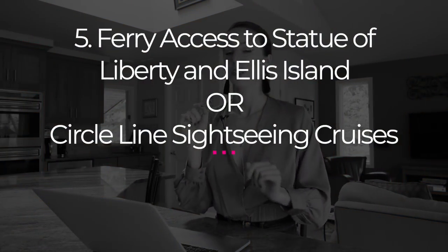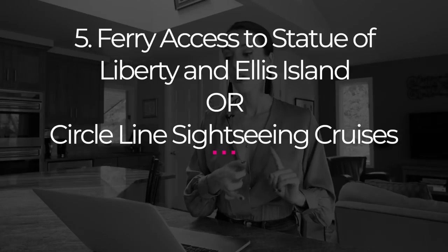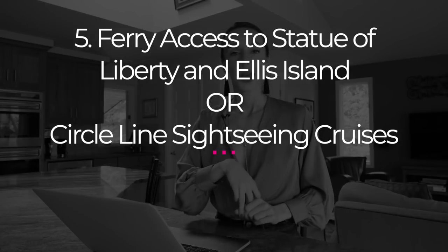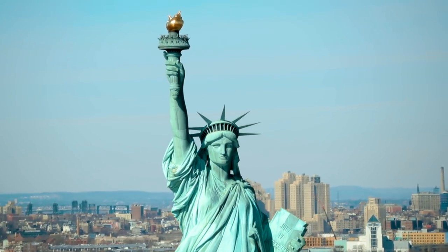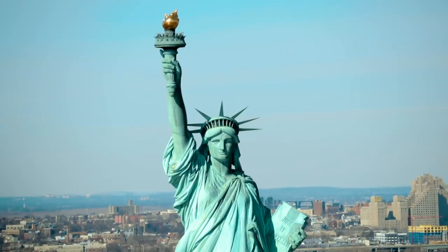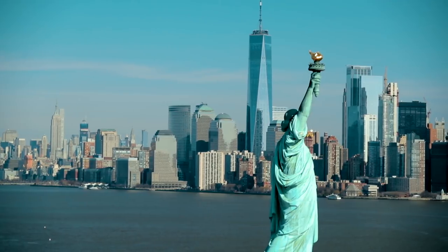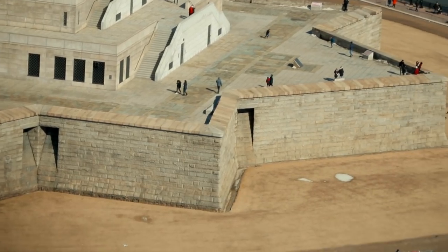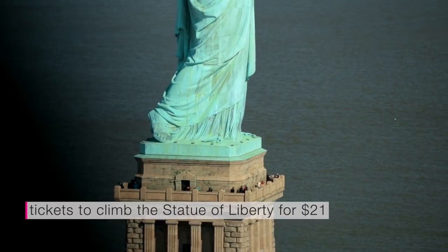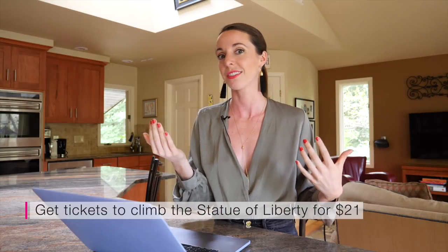Number five is a choice between ferry access to the Statue of Liberty and Ellis Island, or the Circle Line sightseeing cruises. I absolutely recommend you do the Statue of Liberty and Ellis Island. Note that this is just ferry access — if you actually want to go up the Statue of Liberty, you have to upgrade your ticket with City Pass. But the price for just getting on the island is $18, and climbing up is $21. So you might as well just get the ticket separately for $21 for everything.